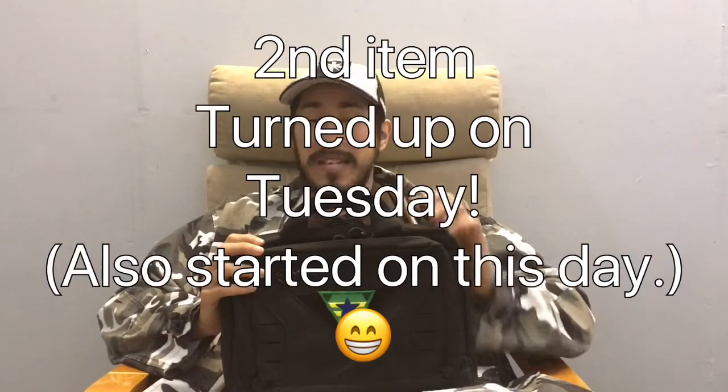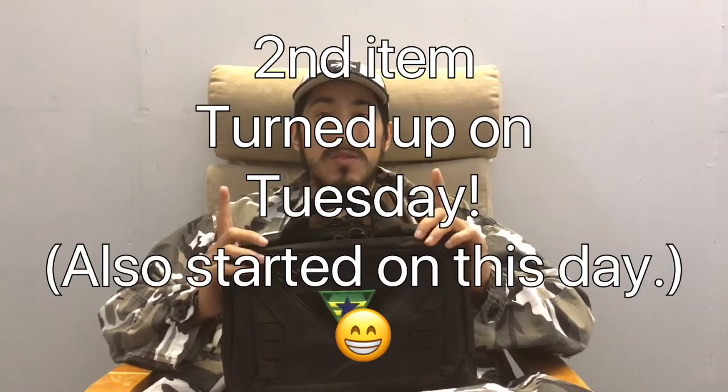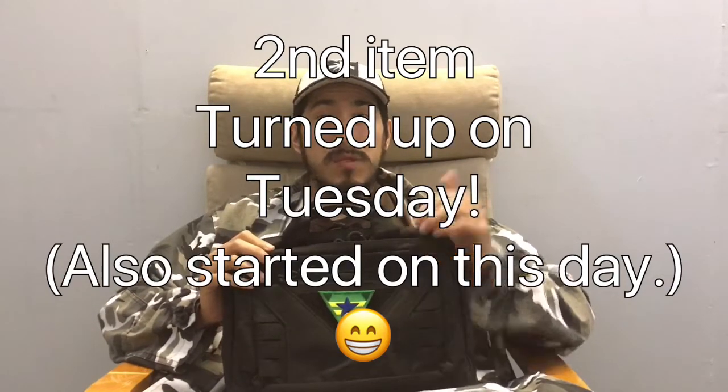I managed to get both my items in time for this video. What you see here is my first item. Funny enough, this turned up on Sunday after I finished my last episode. So if you haven't seen it, check it out, check out the rest of my stuff. But the most important — the second item is in here, but I'm not going to get it out yet.